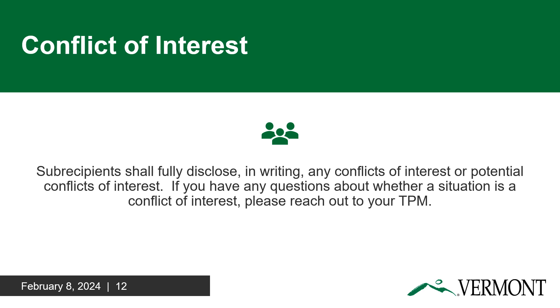You must submit an official notice to your TPM if you know of or believe there is a conflict of interest between you and your subcontractor or subgrantee. If you do not disclose this information and the TPM has reason to suspect there may be a conflict of interest, the state reserves the right to investigate the situation and withhold payment until resolved.